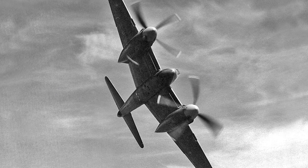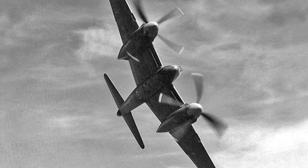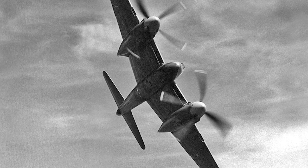The Hornet F-1 entered service in the RAF in mid-1946. During its service, the Hornet participated in several record attempts and air races and did well.